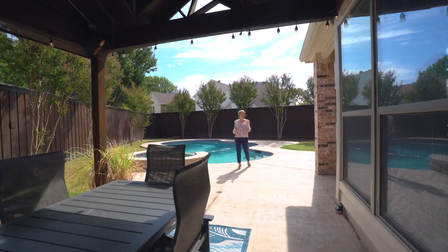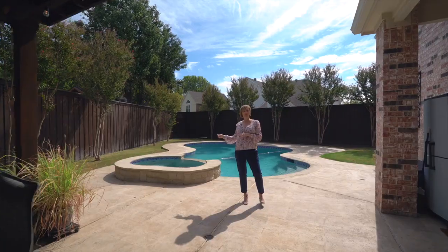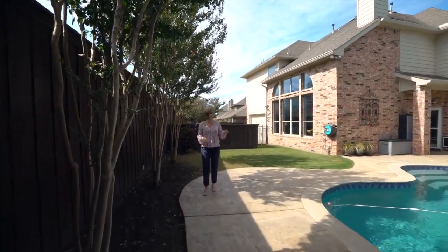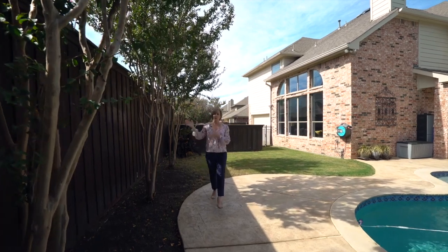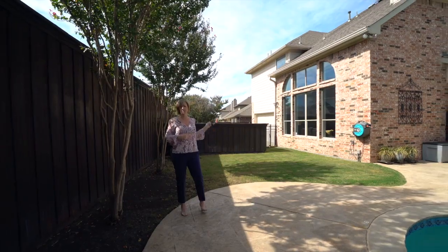Out here you have your three P's: your pool, your patio, and your pergola. And don't forget your own hot tub. For West Plano, this backyard is outrageous. You have your oversized pool, your board-on-board fence, your electronic gate, and a grassy area for dogs and kids.